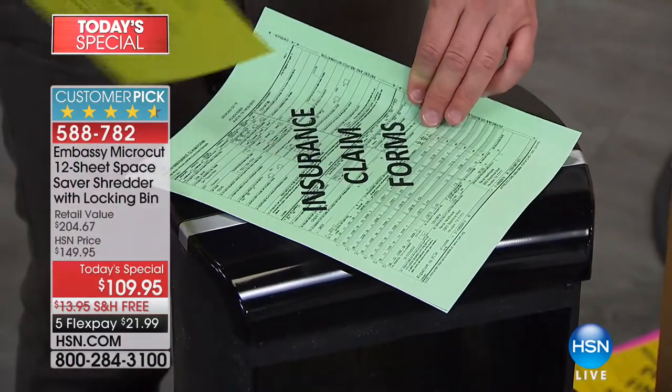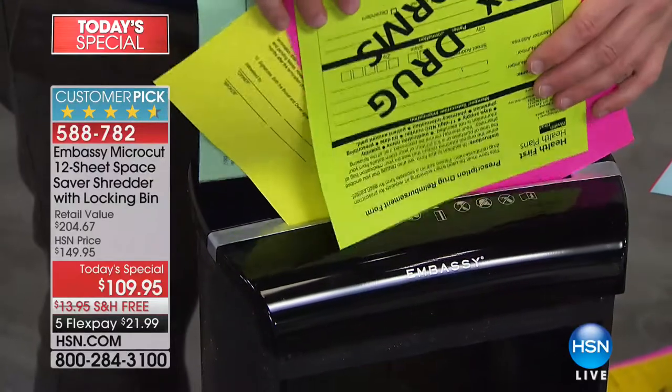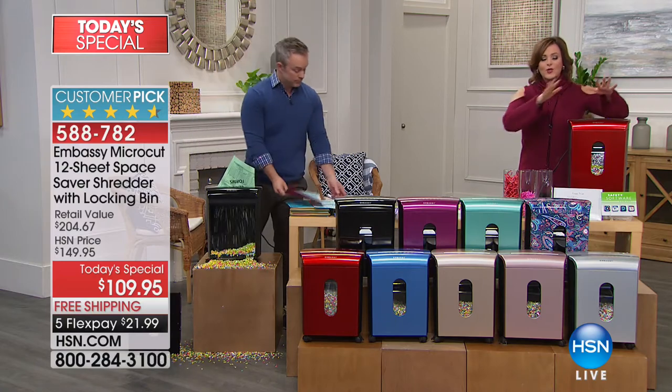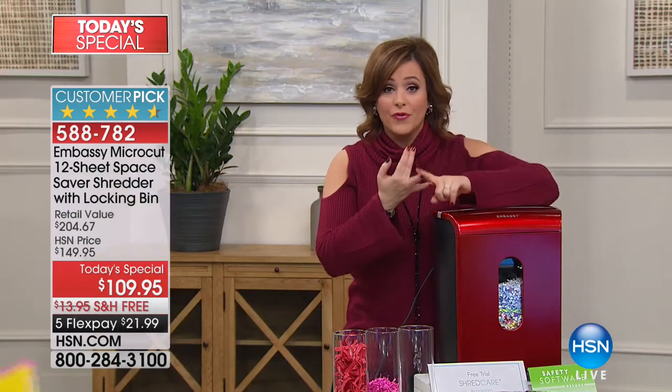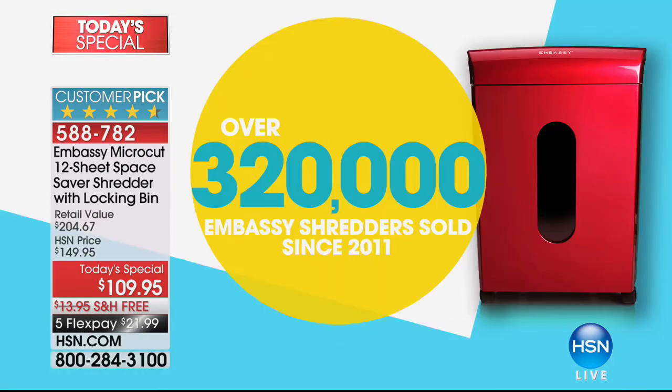Whether it's insurance forms, legal contracts, paycheck stubs, or medical records — your most personal information is out there at this time of year. You absolutely need a shredder. Government agencies and professional offices count on them — every home in America should have one. The Federal Trade Commission itself says: shred charge receipts, credit applications, and other sensitive documents. That's why we've sold over 320,000 Embassy shredders, and actually surpassed that number.